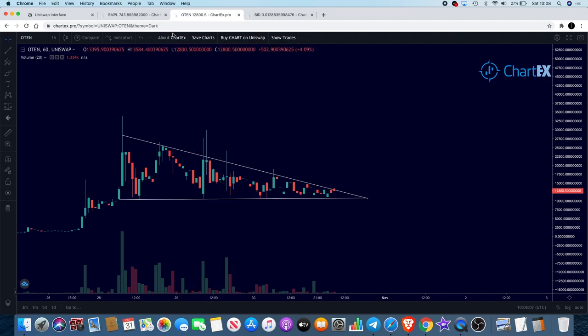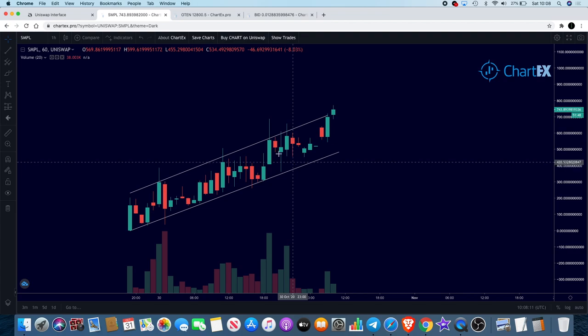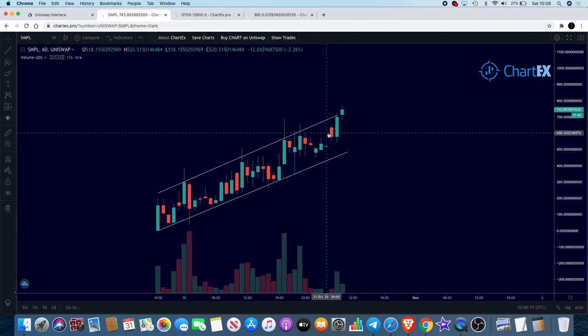With SMPL, I had this drawn out as a bearish pattern, which I posted on the group — the end of the day, this is normally a bearish pattern, so we have to consider the bearish scenario even though we are super bullish on SMPL. But it does look like we are getting a breakout of a bearish pattern, which I would say is super bullish for SMPL.